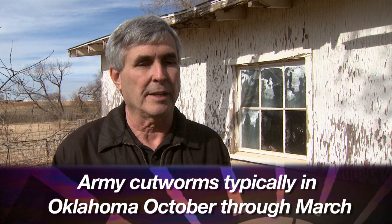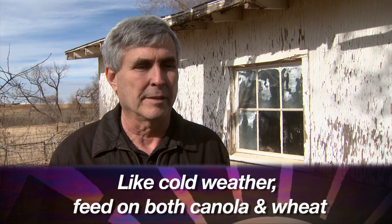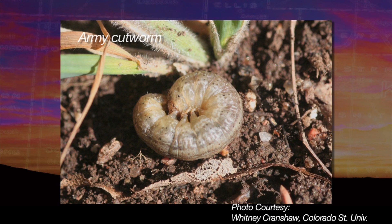And then in terms of army cutworms — we know the northwest part of the state is especially vulnerable, but it depends on the year, right? Yes, it depends on the year. The moths fly down from the Rocky Mountains every fall and lay eggs. Army cutworms are present from October all the way through March. They love cold weather and will feed on canola and wheat. I've heard farmers say it looked like their wheat or canola just turned right back and dove into the ground, because they take out stands. It's really important to regularly look and make sure your stand is not deteriorating.